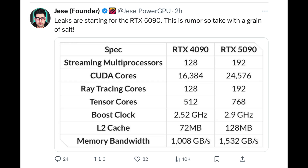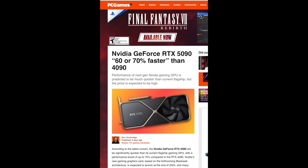Looking at the potential 5090 specs: the first thing is streaming multiprocessors — we're going from 128 to 192 on the 5090. We've heard that potentially the 5090 may be around 50 to 70 percent faster than the 4090, and these numbers kind of tell a story where it may end up being like that. That's certainly a pretty significant difference.